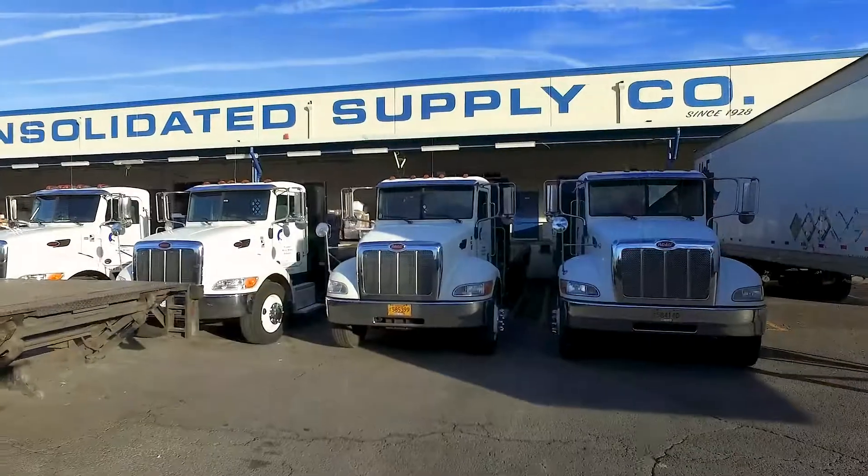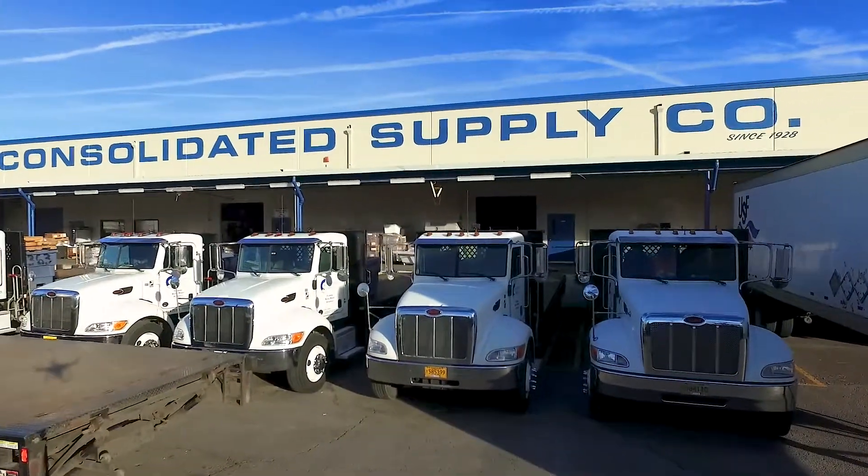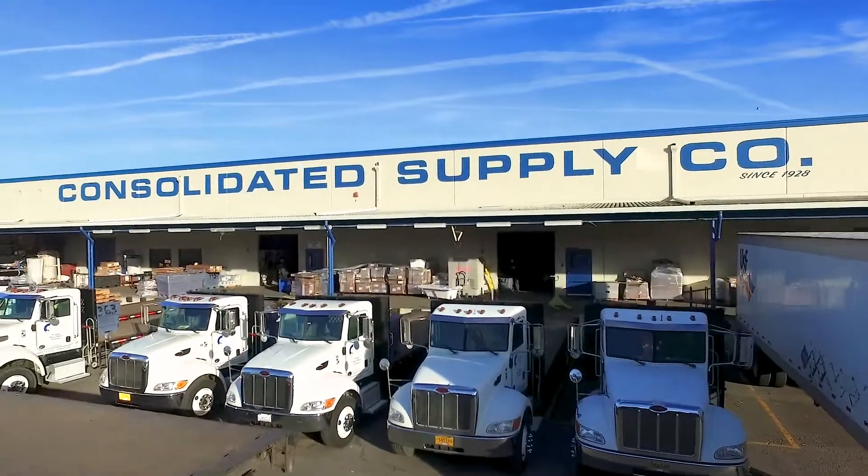The PACCAR engine has been pretty good to us so far. We've got trucks that have gone well over 200,000 miles. The life expectancy is far better.